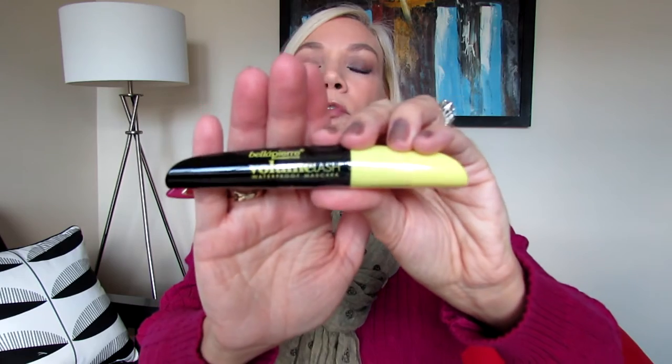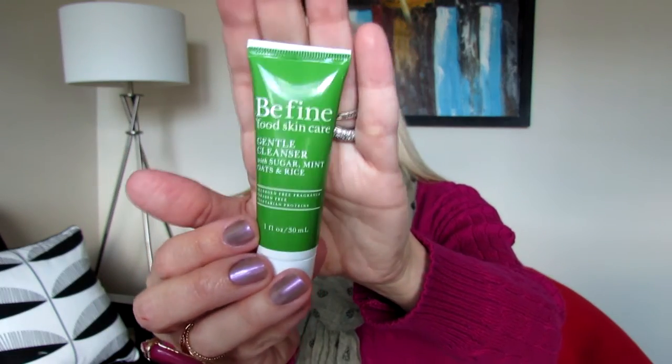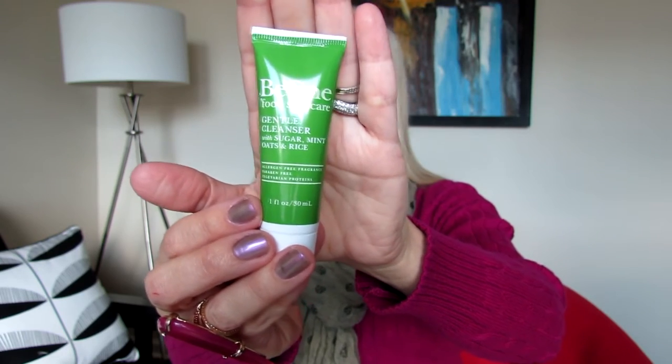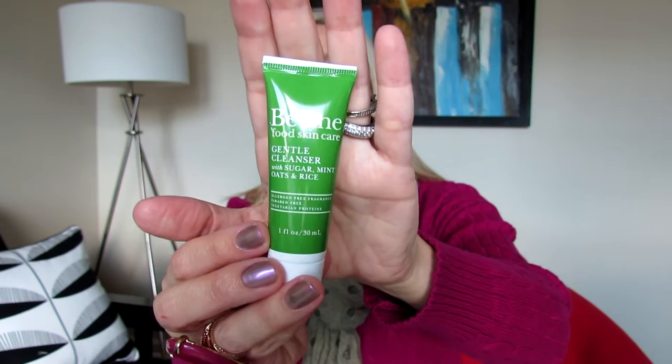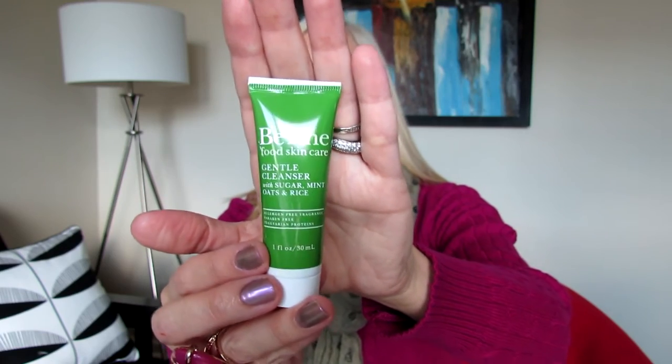The Bella Pierre volume lash waterproof mascara looks like it might actually be a full-size — very nice. The third item is a gentle cleanser from Be Fine Food Skincare with sugar, mint, oats, and rice. It's one fluid ounce, which is a fair amount and enough to let you know if you like it enough to buy the full size.